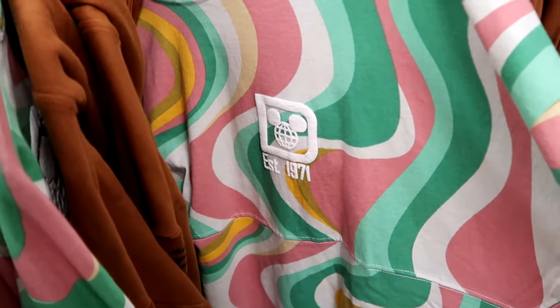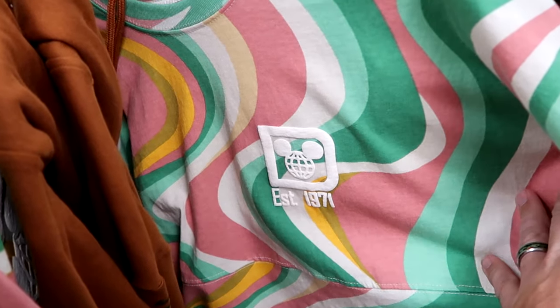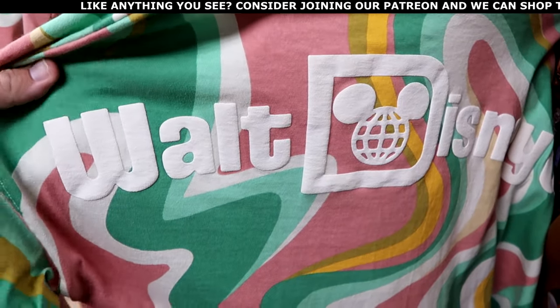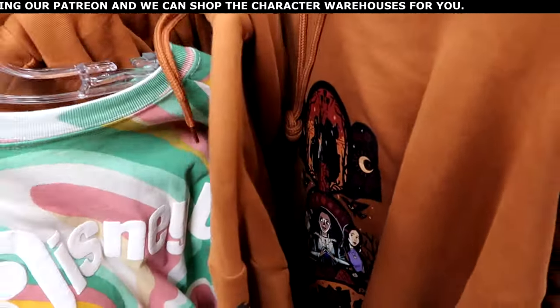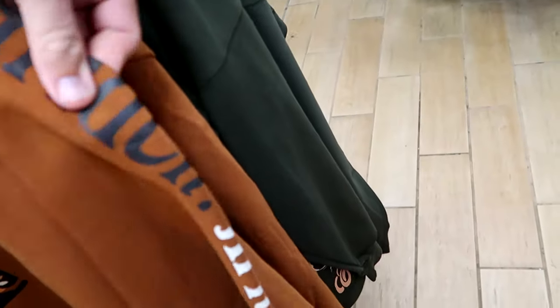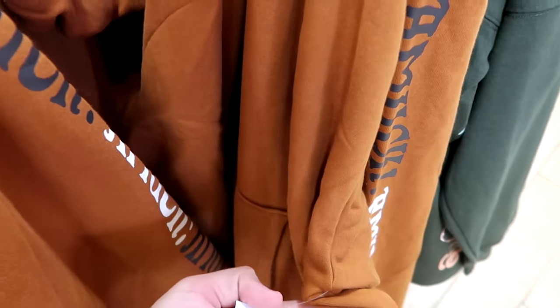Let's check out the first adult rack up front — it looks like they're going to have some Halloween stuff mixed in. This is the retro psychedelic spirit jersey with Established 1971 on the front, $30 a piece, with classic Walt Disney World writing on the back. This one is Hocus Pocus with the sisters on the side — going down the sleeve it says Amok, Amok, Amok. That pullover hoodie is $25 marked down from $55, a great deal.